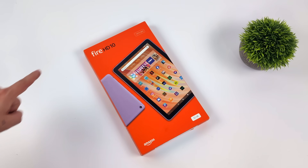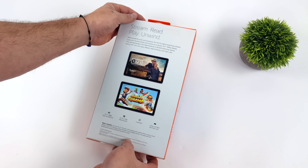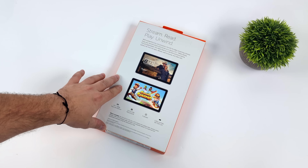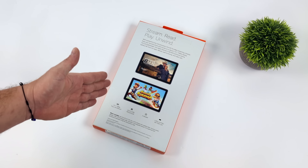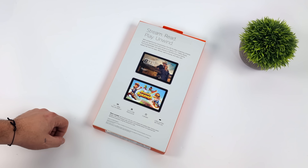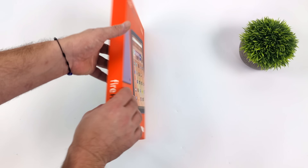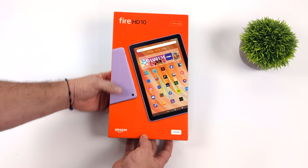Hey, what's going on everybody? It's ETA Prime back here again. Today we're going to be taking a look at the all-new 2023 Amazon Fire HD10 tablet. Now before we even get started, I do want to mention one of the big reasons I haven't reviewed this yet was the price point when it's not on sale. This is coming in at $139.99, but around Black Friday and Cyber Monday, this is the best $80 tablet on the market, hands down.